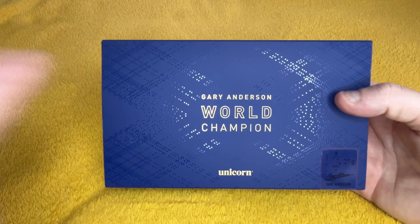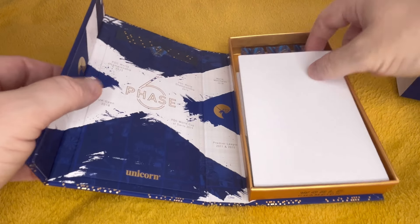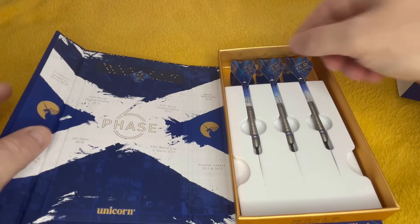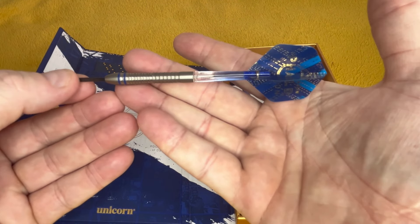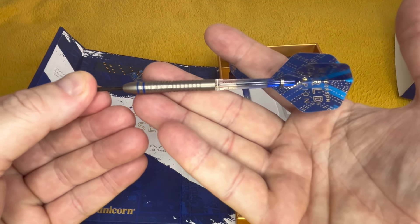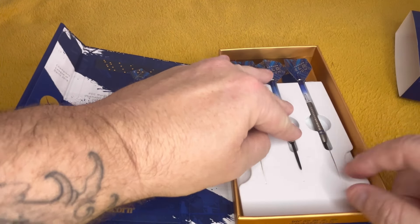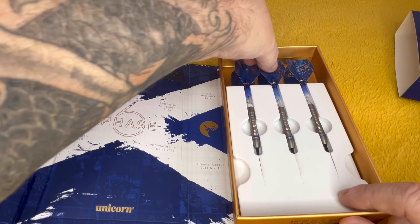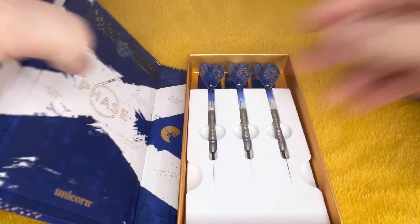I like the packaging on these so I don't get cases for them. These are Phase 6's — lovely darts, gorgeous to throw. I do want his noir version — a little bit pricey, and that's never stopped me before, but my daughter's birthday is coming up and she's cost me an arm and a leg.